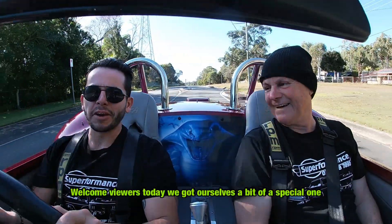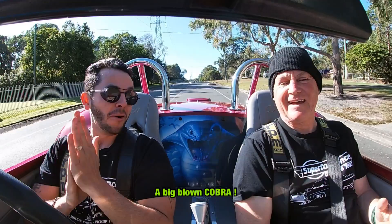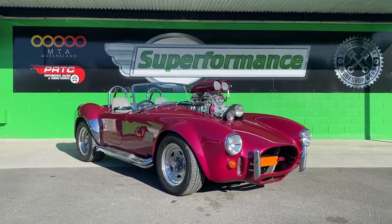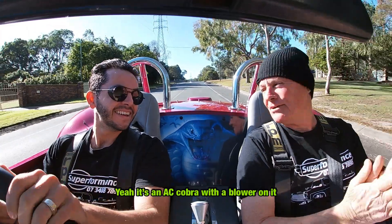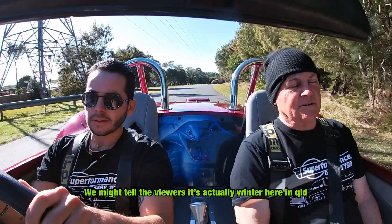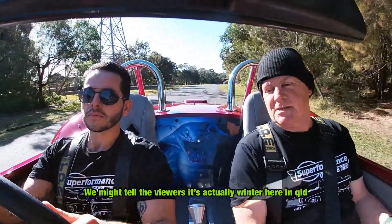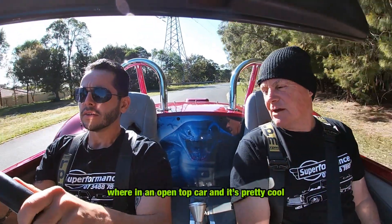Welcome viewers! Today we've got ourselves a bit of a special one. We've got a big blown Cobra — it's an AC Cobra with a blower on it. You need to tell the viewers that it's actually winter up here in Queensland, even though it's not like down in Melbourne. It's cold — we're in an open top car and it's pretty cool.